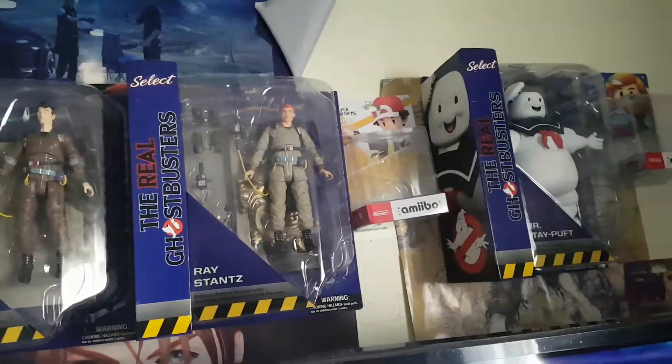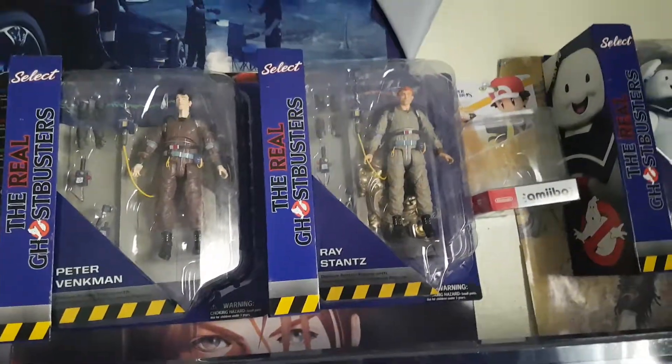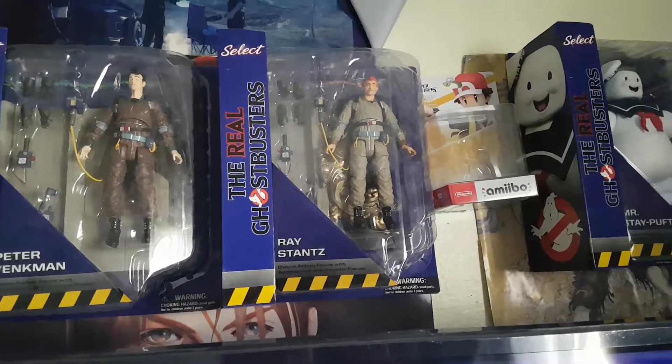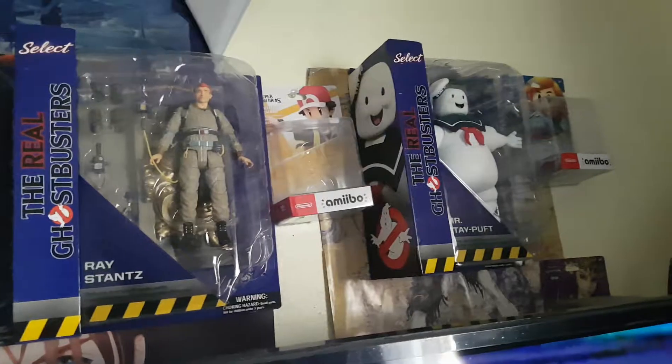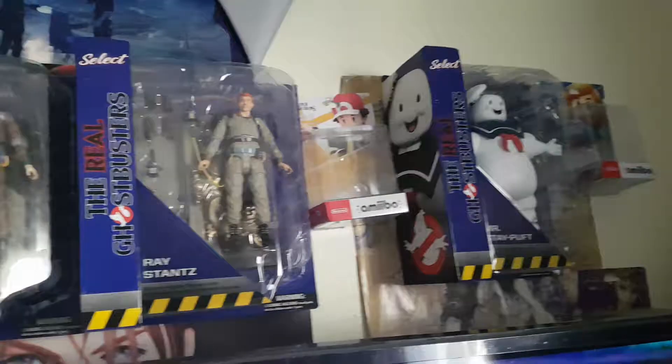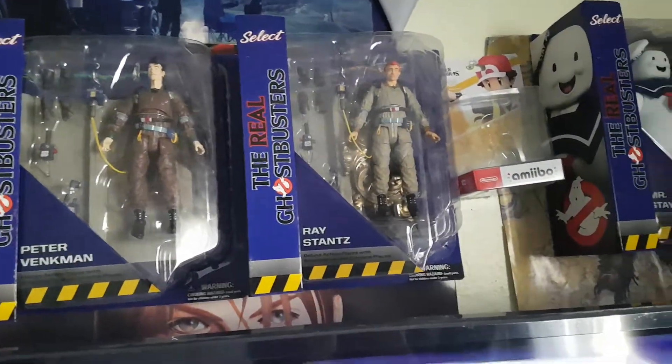Close to $100. These are going for like $40 to $80 a pop. Except Marshmallow Man — you can get him for probably $40 to $45. But I got all three together for close to $100.